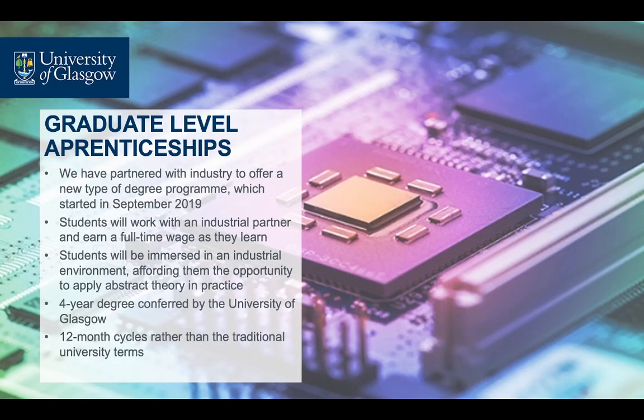We have a new degree programme which started in September 2019 and is aimed at preparing students for the jobs of the future. Students are recruited by our industry partners and work for them full-time. However, they also must spend time with us earning their degree. The student learning experience will be designed to ensure students can apply more abstract theory in authentic, real-world industrial settings. Furthermore, the degree programme will be designed to support students in reflecting on their practice in the workplace.